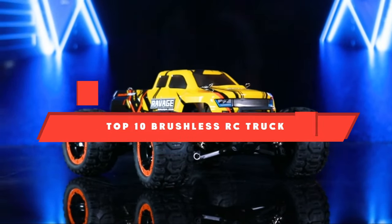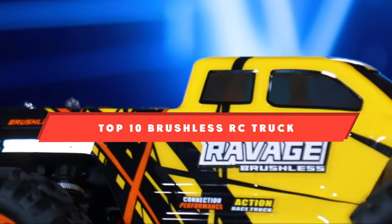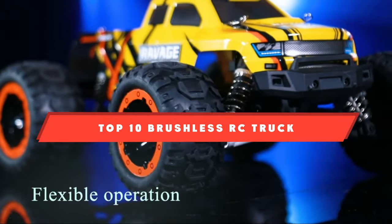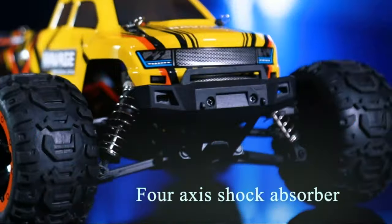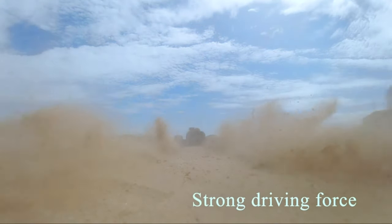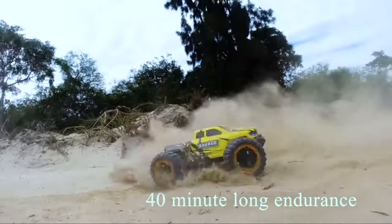If you're looking for the best brushless RC truck, here's a list you must see. We made this list based on our personal preference and sorted it based on their features, prices, quality, durability, and reputation of the manufacturers and customer feedback. We've included options for every type of customer, so let's get started.